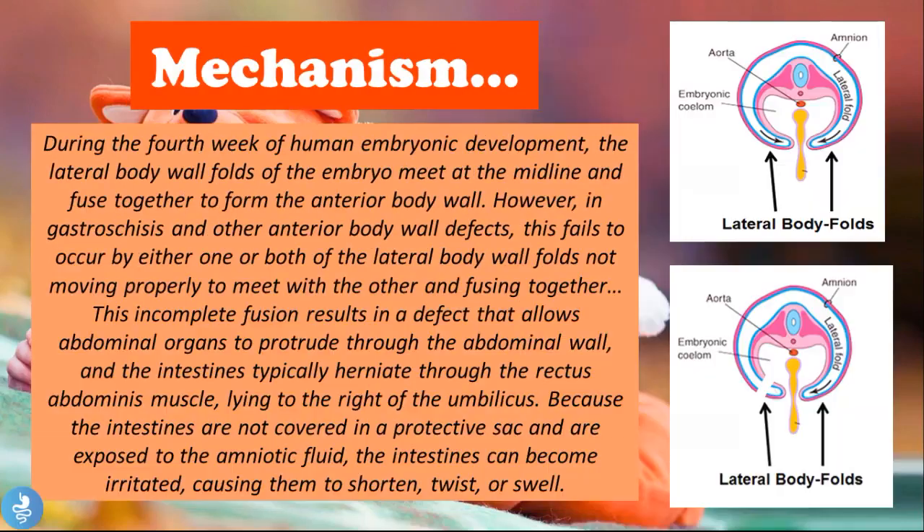During the fourth week of human embryonic development, the lateral body wall folds of the embryo meet at the midline and fuse together to form the anterior body wall. However, in gastroschisis and other anterior body wall defects, this fails to occur — either one or both lateral body walls fail to move properly to meet and fuse together. This incomplete fusion results in a defect that allows abdominal organs to protrude through the abdominal wall. The intestines typically herniate through the rectus abdominal muscles lying to the right of the umbilicus.